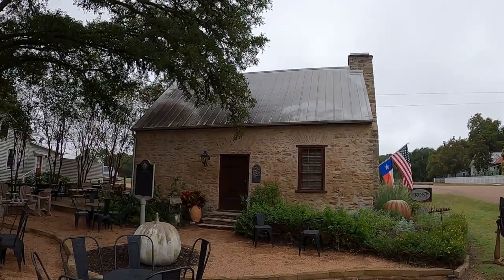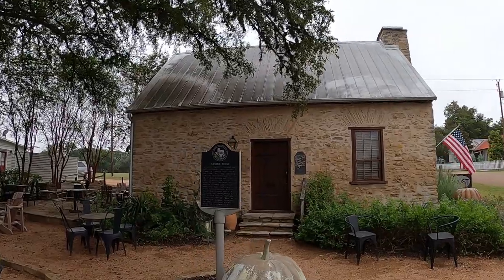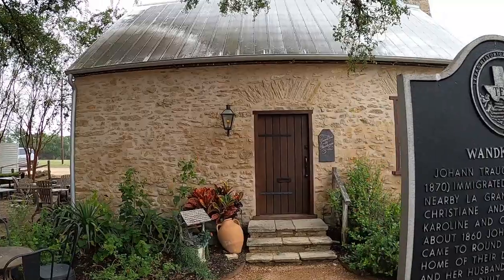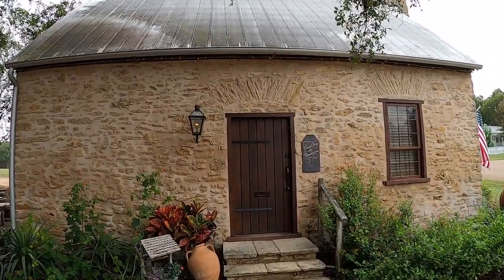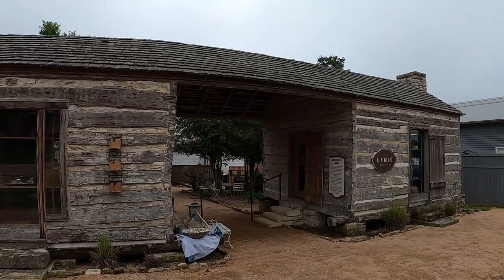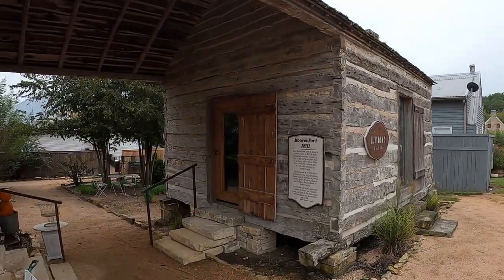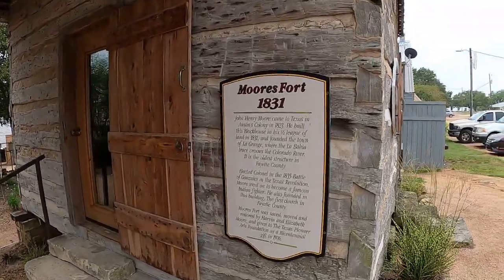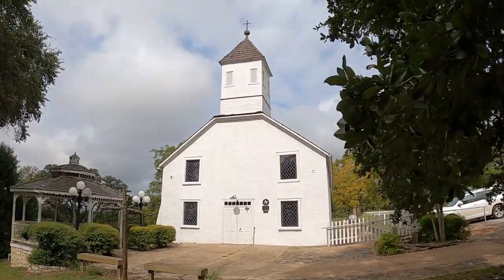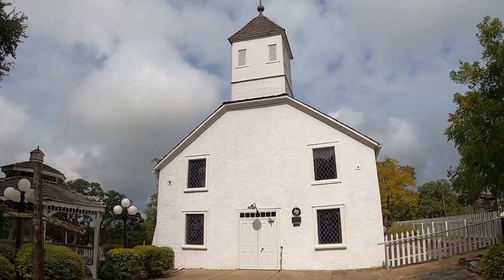This gorgeous stone building is the historic Vodka House, built in 1863. The building you see here are remains of Moore's Fort, built in 1831 — the oldest structure in Fayette County. And this is the historic Bethlehem Lutheran Church, dedicated in 1866.